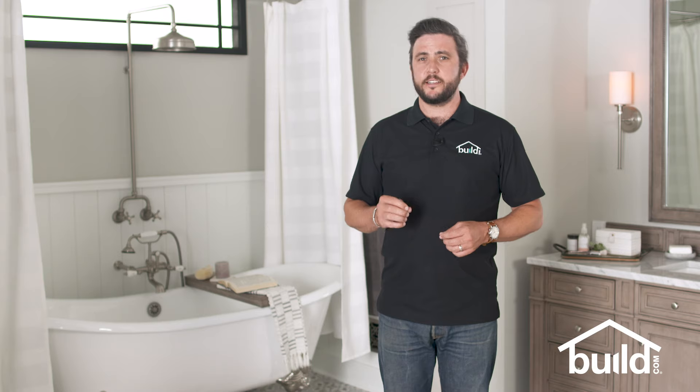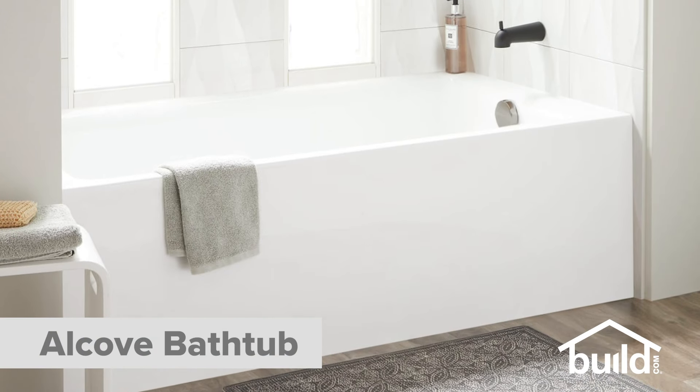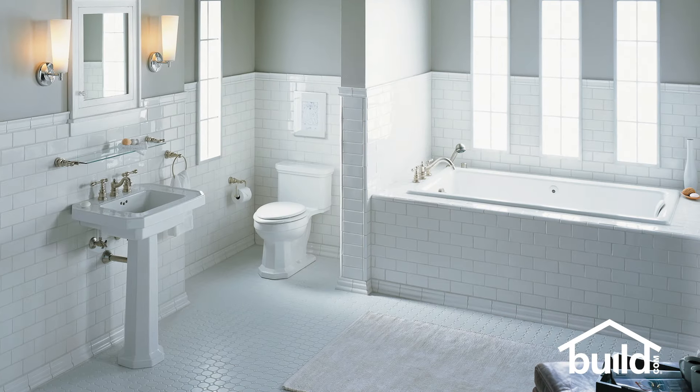Alcove tubs are an installation style that most of us are more familiar with. And as the name implies, the tub is built into an alcove made up of three walls. It's a space-saving design, and in smaller bathrooms the alcove is usually at the far end of the room. They often have a tile or acrylic wall, so they can double as a shower stall.